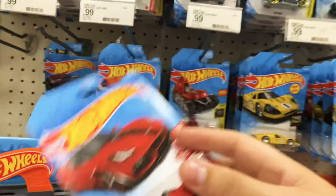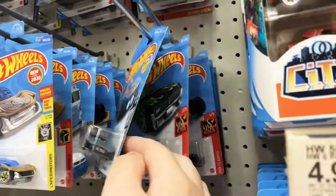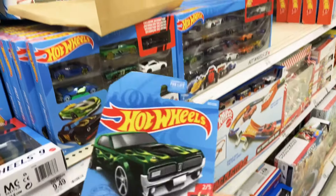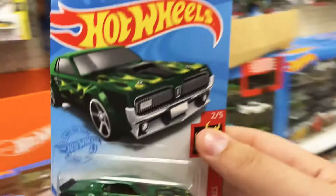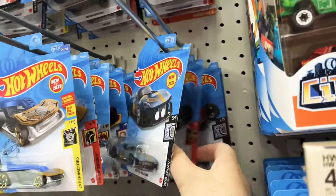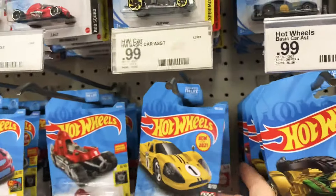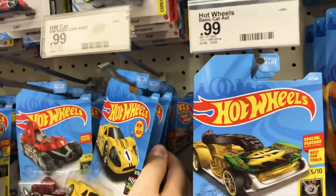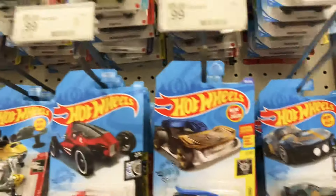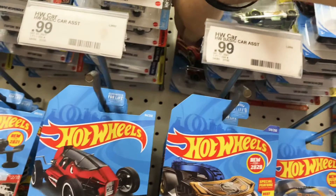I have not seen these anywhere, so yes, I am taking a good amount for myself as well as family who collect. Let's see what we've got here — just the mainline version, unfortunately. I don't see the ID or the super, and I can't for the life of me remember what the treasure hunt is. We'll keep looking to make sure I'm not passing anything up, but I think that's about it.